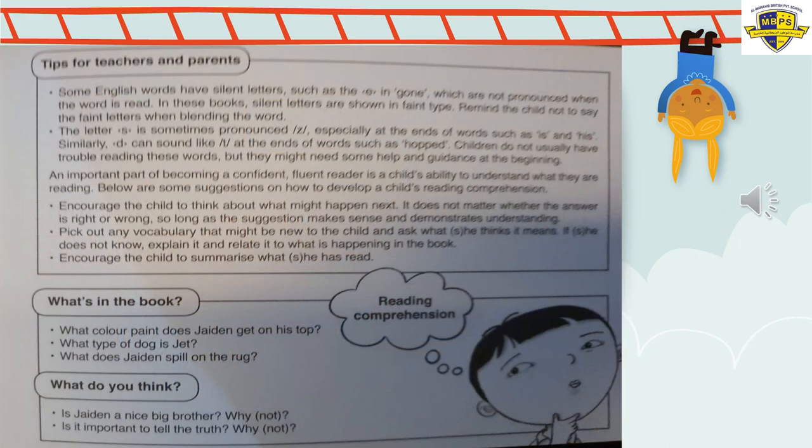Now let me see if you understood the story and were listening — the story about Jaden's Lies. That's the name of our story. Before I begin the questions: is it correct to lie? No. We never, never lie. Reading comprehension — let's listen now.